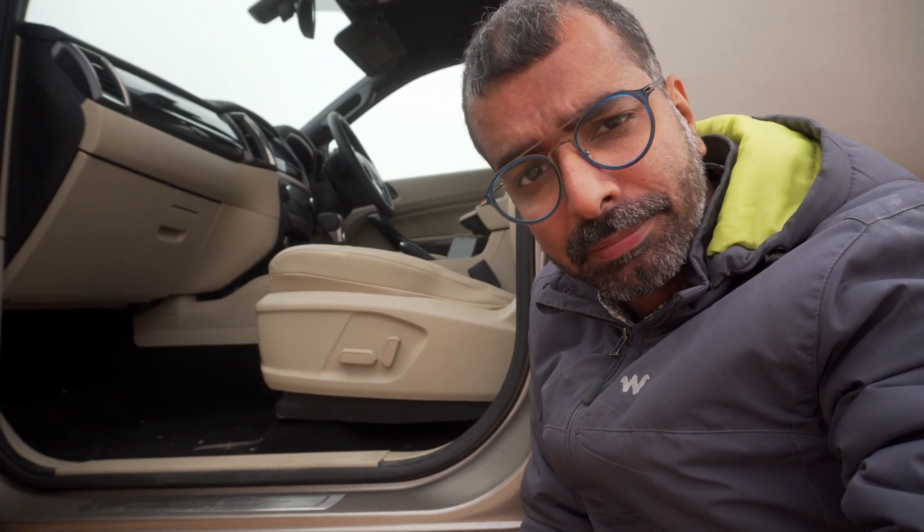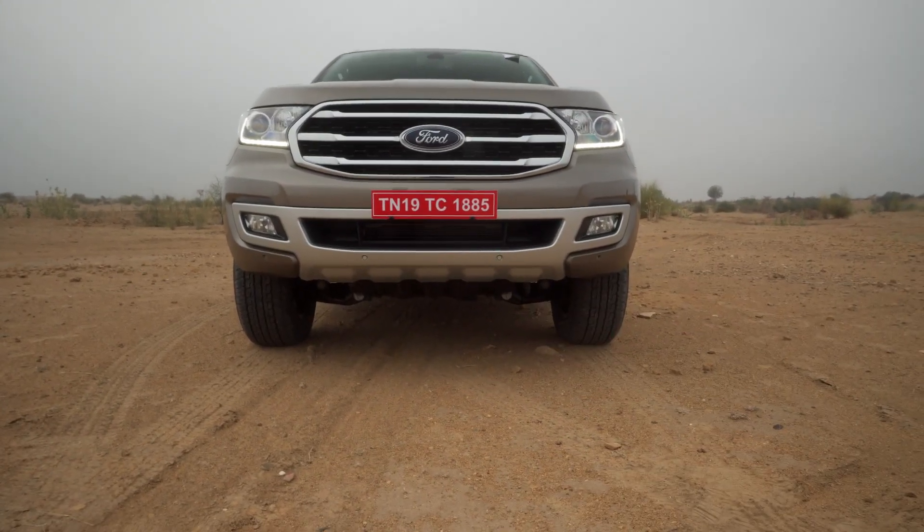Finally, the front passenger also gets powered seat control so that he doesn't need to pull himself fore and aft. There's also a new skid plate up front.